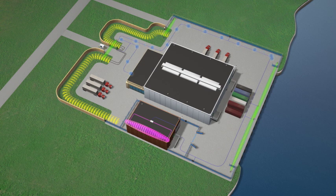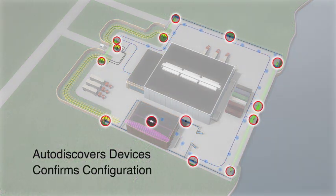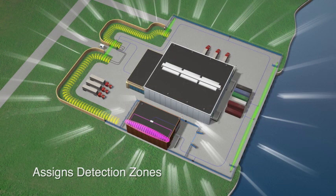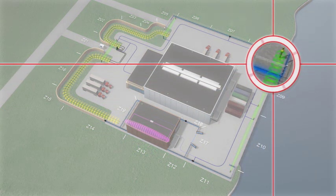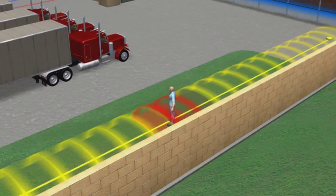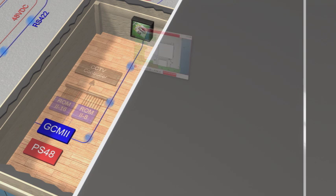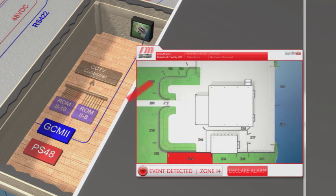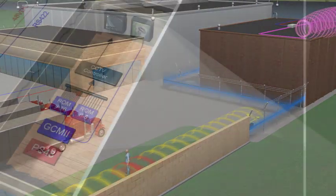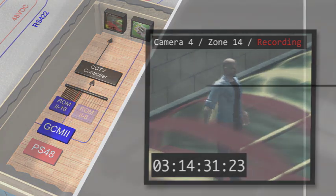The system control module auto-discovers networked alarm inputs and confirms proper configuration. Each input is then associated with a perimeter segment, or zone, of the desired length. For added flexibility, multiple sensor technologies can be assigned to a single zone. When an intrusion attempt occurs, alarm data is communicated to the controller, and its location is displayed on a graphic site map. Zones may also be associated with specific outputs, such as camera presets, so that when the perimeter is breached, precise visual assessment is achieved.